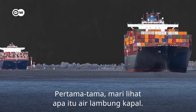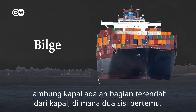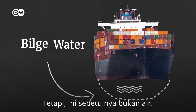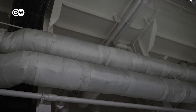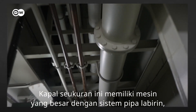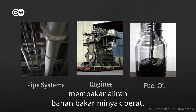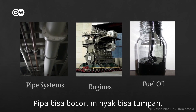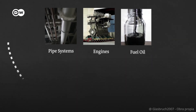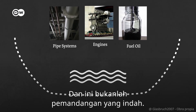Let's look at what bilge water is. A bilge is the lowest part of a ship, where the two sides meet. Bilge water is the water that accumulates here — except it's not exactly water. Ships of this size are massive machines with labyrinthine pipe systems, engines bigger than coach buses, burning streams of heavy fuel oil. The pipes can leak, the oil can spill, and the engines need cooling and cleaning. All these liquids are collected in the bilge, and it's not a nice view.